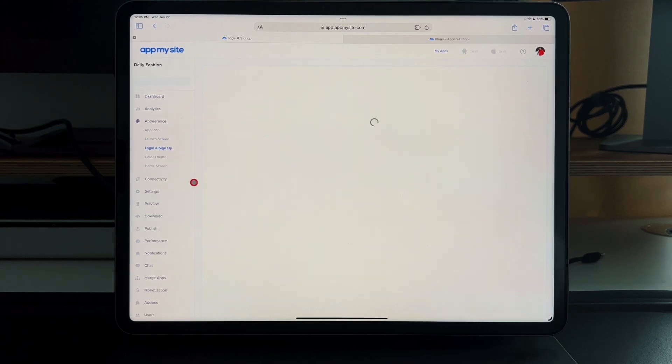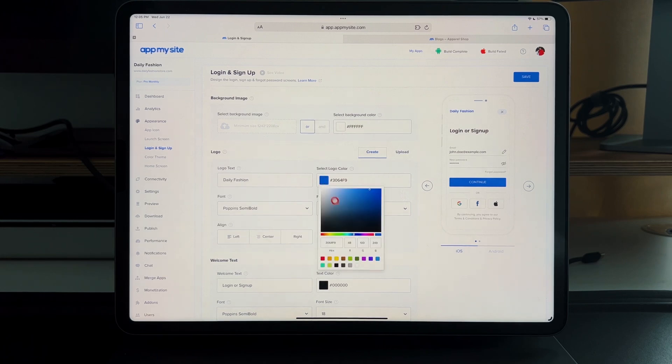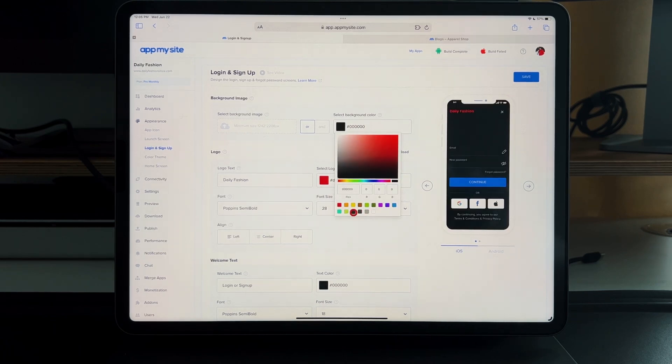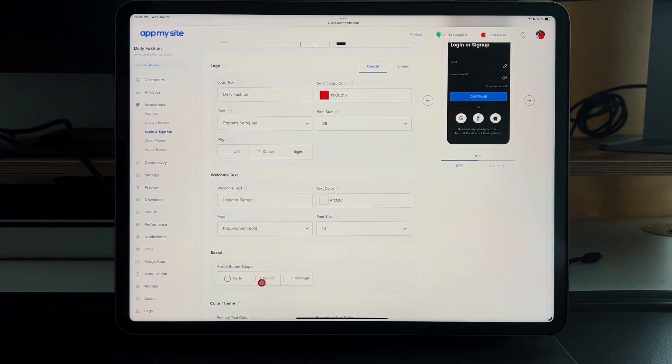Then you have the login and signup screen, which is awesome for small creators and blogs — it's all about lead generation, getting emails and logins so you can send newsletters and updates. You can upload a custom background or use their options, change everything: make it red, make the background black, change welcome text color, and set authentication options — Gmail, Facebook, or Apple — in rectangle or circle shapes.